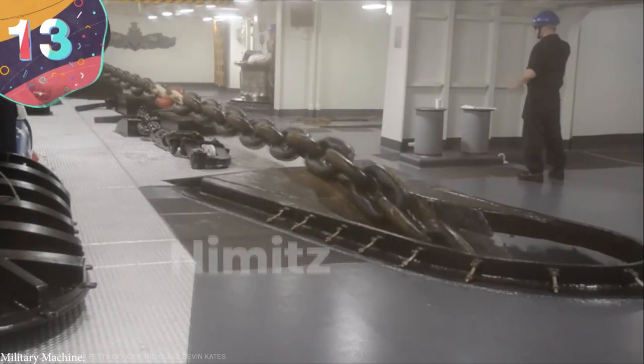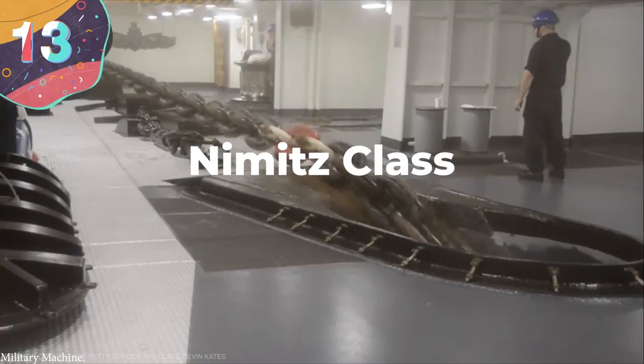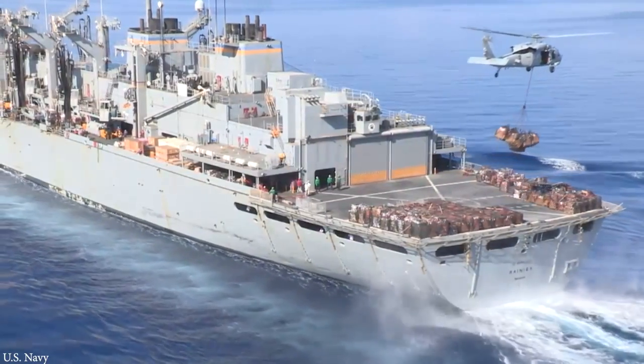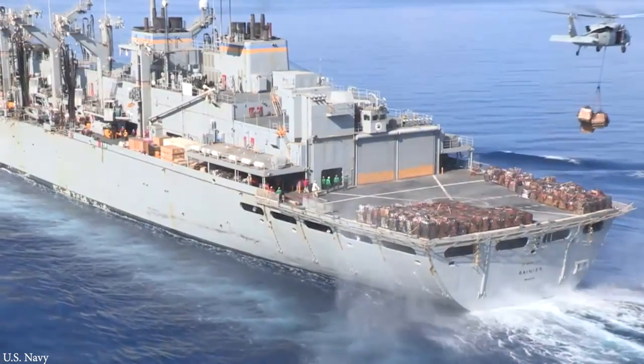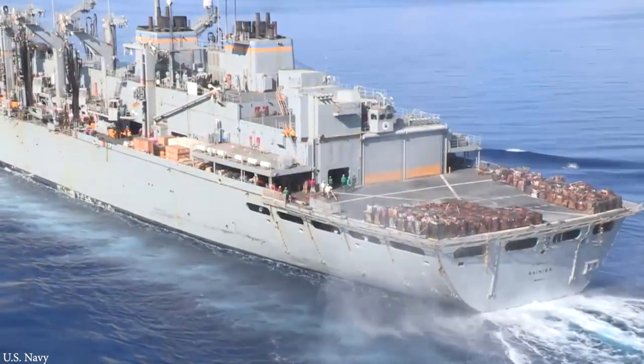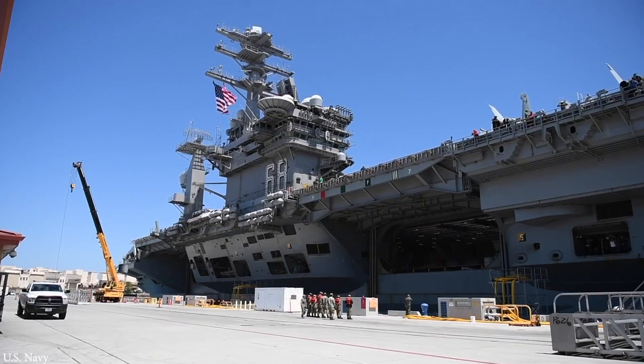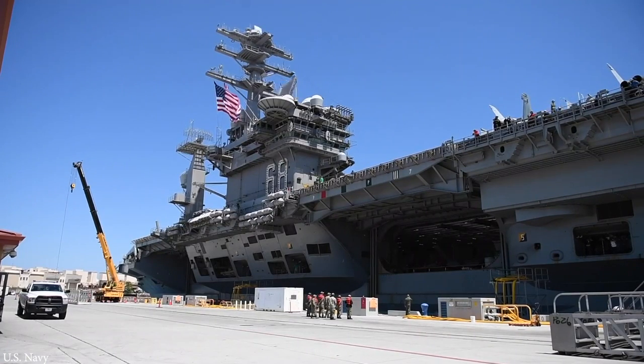Number 13: The Nimitz-class aircraft carrier represented the largest vessels in the U.S. Navy's fleet from the time they entered service in 1975 until 2017. At 1,092 feet long, 252 feet wide, and with a maximum displacement of around 100,000 tons, the 10 carriers built to this design are essentially floating cities.